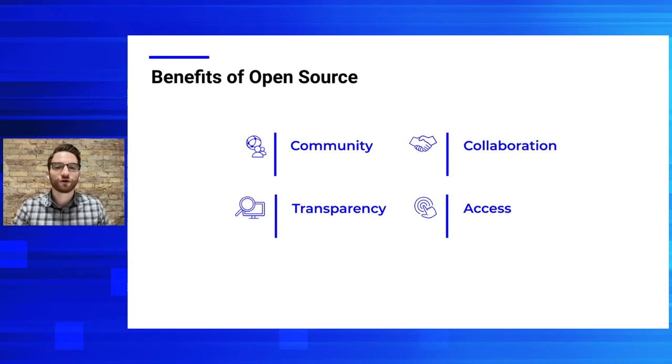Then you have collaboration — in letting everyone contribute, you're working together to identify the best ideas, enhancing those ideas, and collectively enhancing existing projects to solve problems. Then there's transparency: the process is available for all to see and be a part of, with peers reviewing your code, building inherent trust in that process. Finally, you have access — when you create availability and access for all, you remove barriers to participating in the open source process, and the tools and projects that come out of it are available for everyone to use.